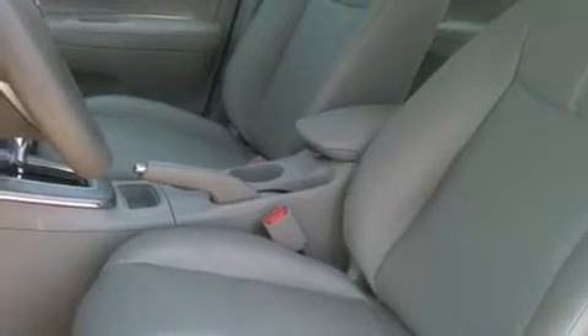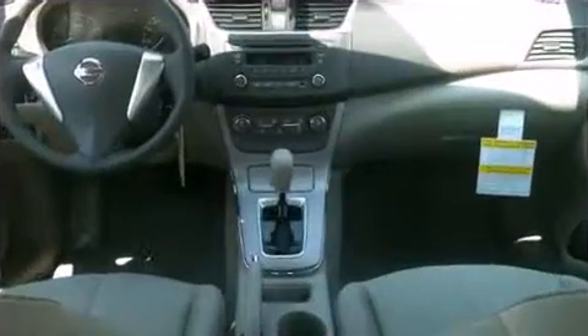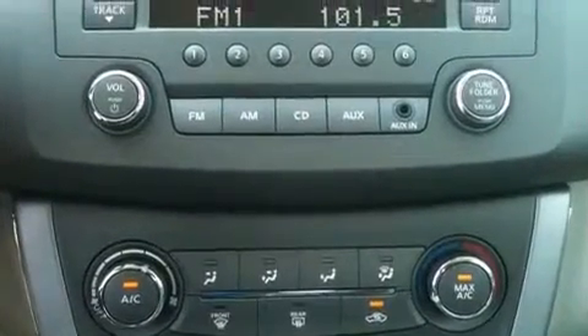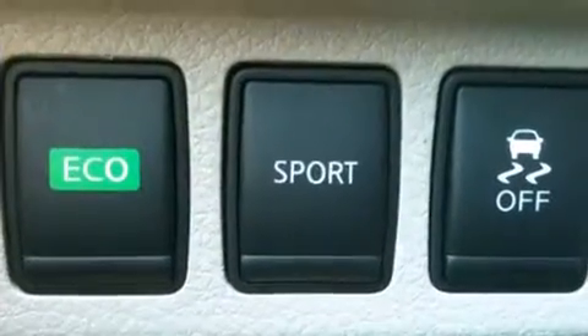A wealth of standard features mean that you no longer have to sacrifice, such as remote keyless entry, one-touch window functionality, a tachometer, and power windows. Audio features include a CD player with MP3 capability and four well-positioned speakers.